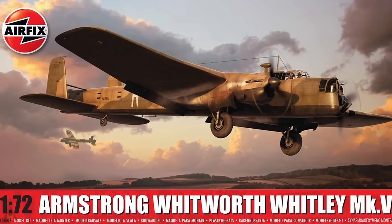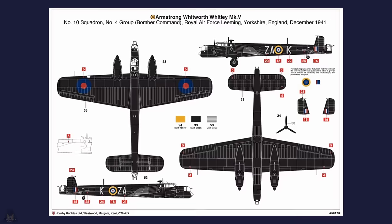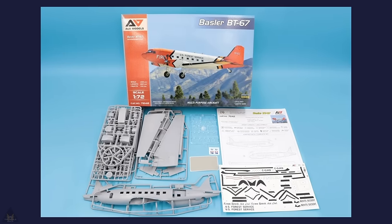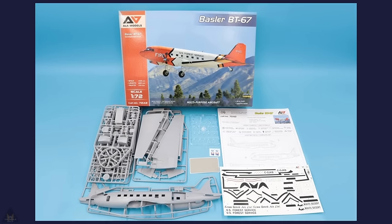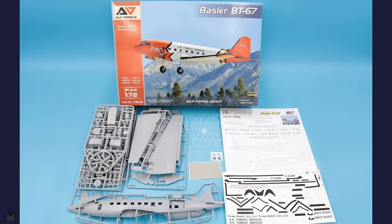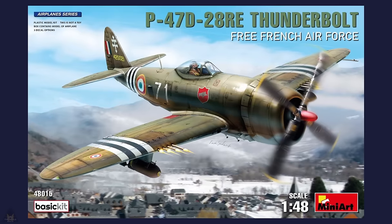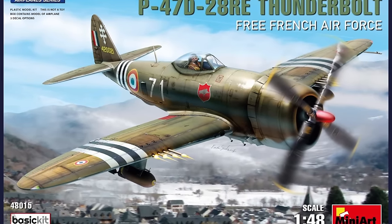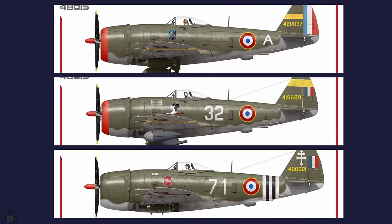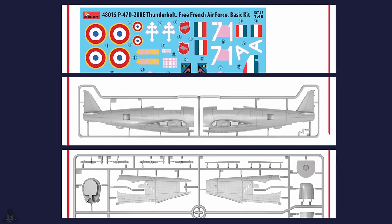FX have announced they've released their Armstrong Whitworth Whitley Mk5 in 1/72 scale with two new schemes. ANA Models have released more details of the upcoming Basler BT-67 kits, showing some sprue shots and box art. Mini Arts' kit of the Free French Air Force P-47D Thunderbolt in 1/48 scale will be coming very soon, with highly detailed models, open and closed hatches, clear parts, and a decal sheet with three marking options.